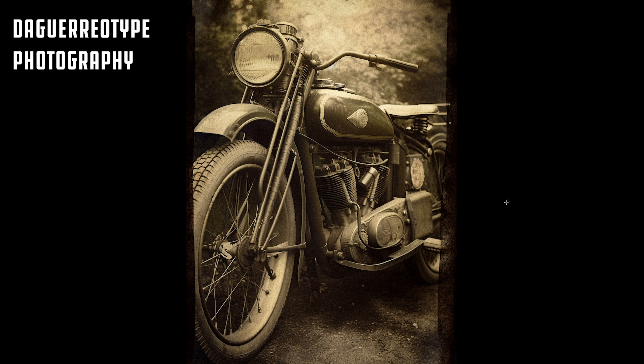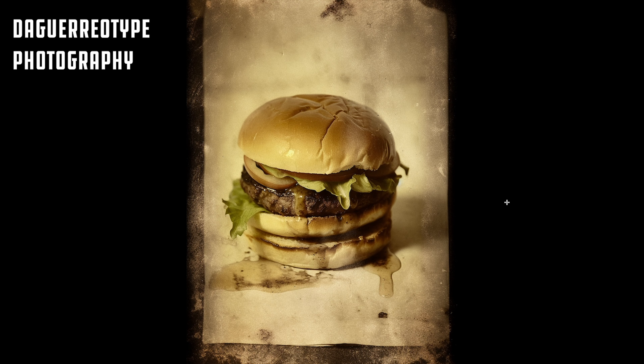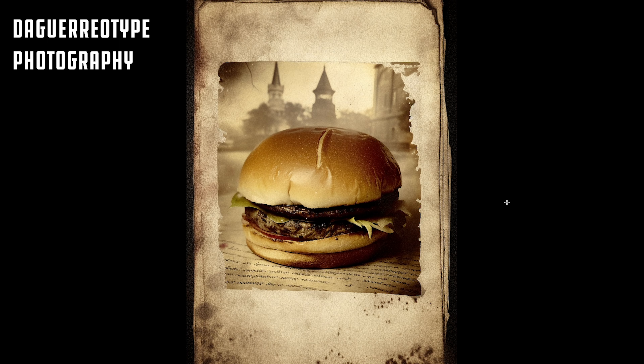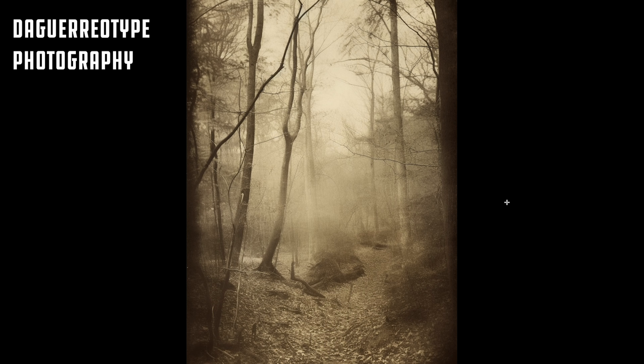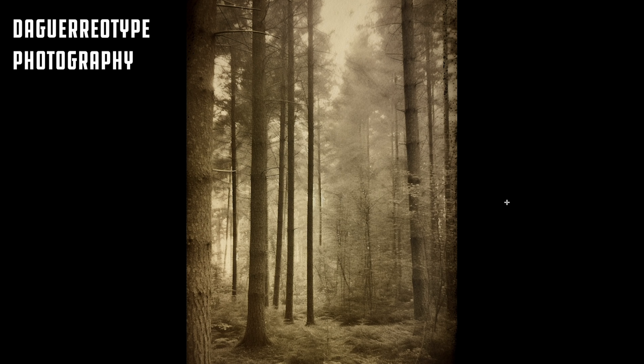Here's our motorcycle shot on a daguerreotype — very cool, very aged, very weathered. Here's the burger — some colors are starting to come through. Is that a 200-year-old cheeseburger? And then the woods — how creepy is this? It's like straight out of a Tim Burton movie. It reminds me of the Hudson Valley painters — very untouched wilderness, but beautiful stuff. And that's daguerreotype photography.